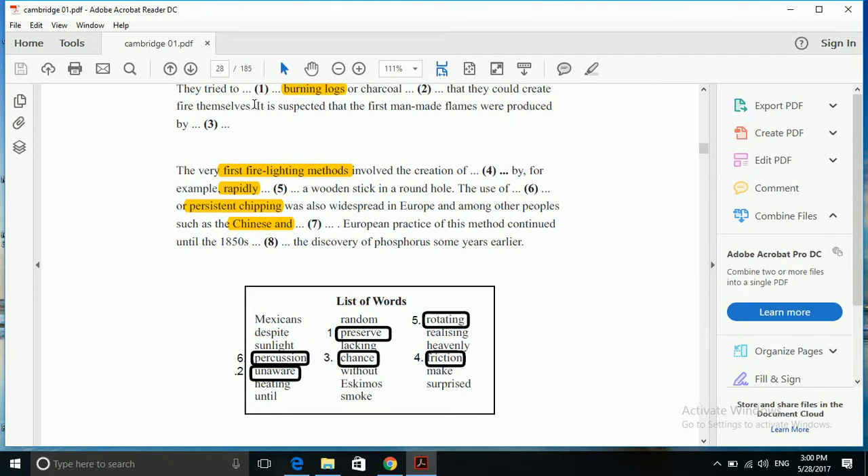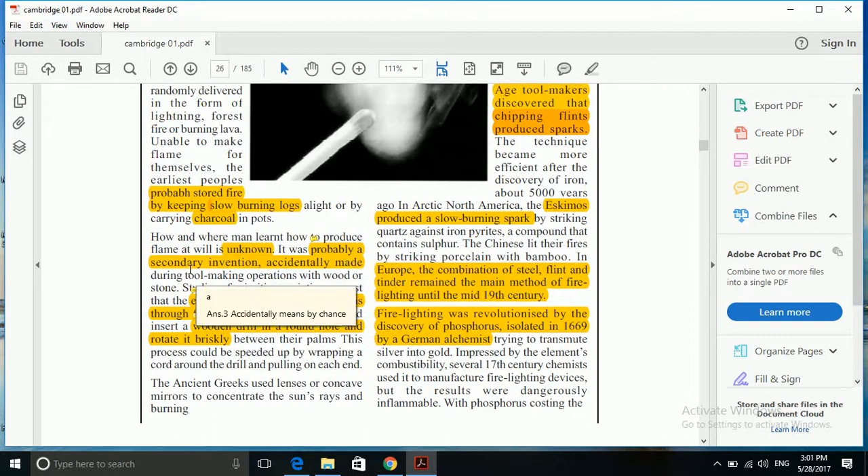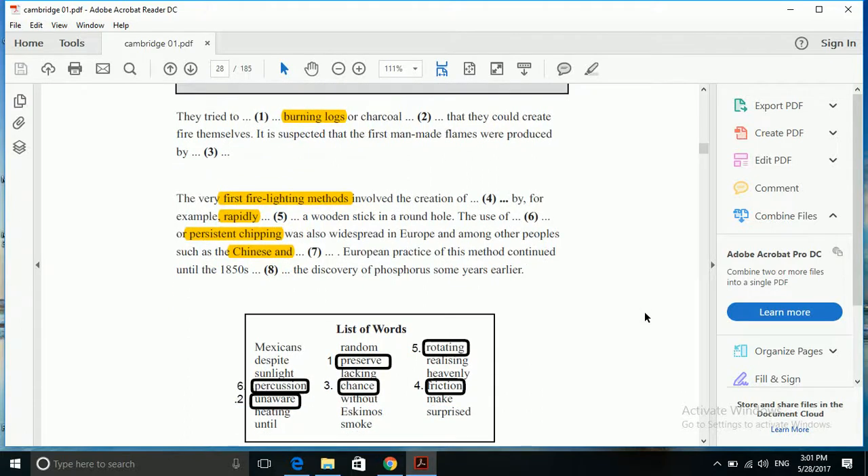Later, it is suspected that first men made flames were produced by blank. The passage says it is probably a secondary invention accidentally made during tool making operations. So fire was probably a secondary invention accidentally made. Going back to our question, we do not have the same word, but 'produced by blank' — so 'produced by chance'. 'By chance' is the closest in meaning to 'made accidentally'. So 'chance' or 'by chance' is the correct answer.